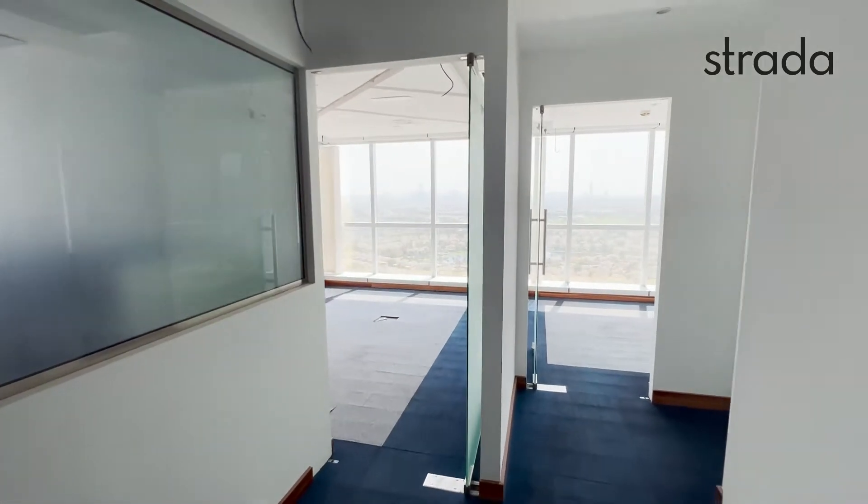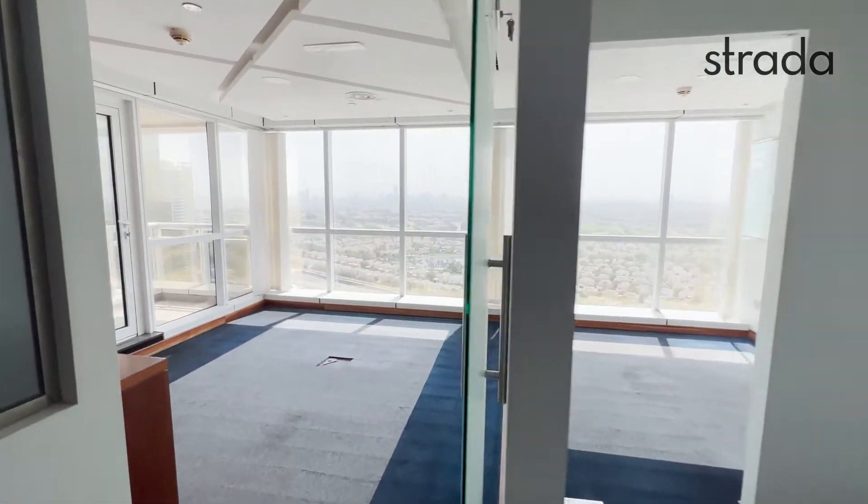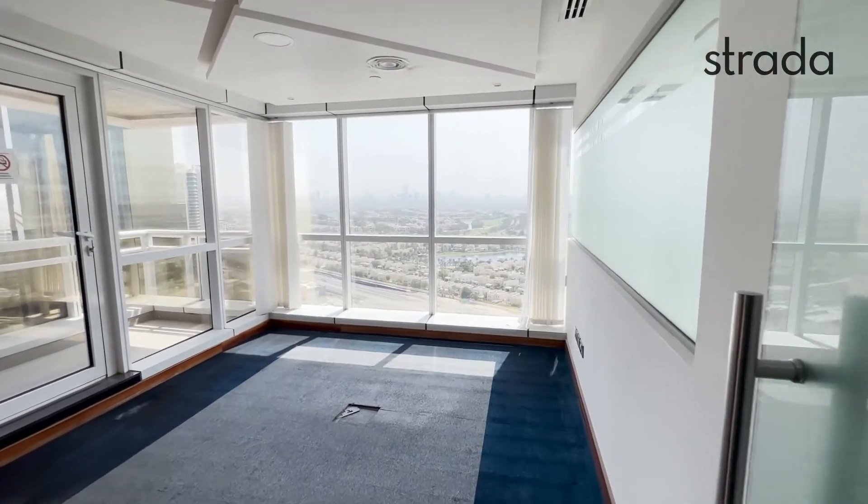Hello and good morning, this is Luke Smith from Strada Real Estate. I have a short video tour here for you of an office in JVC2, 1,443 square feet.